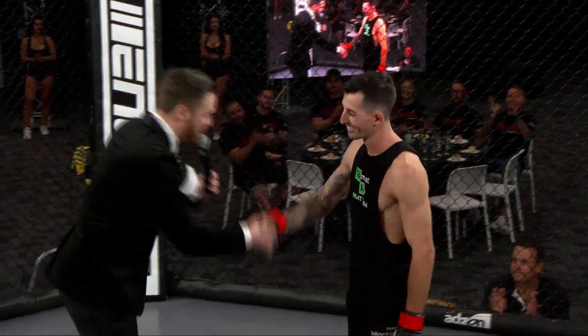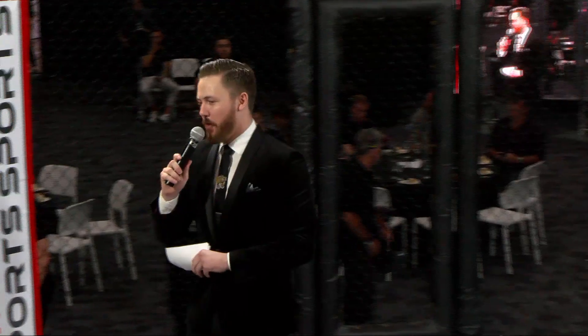Happy birthday to Mrs. Pitfield! Ladies and gentlemen, give it up — Jake 'Faceoff' Pitfield!